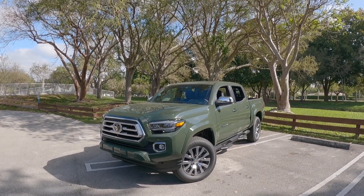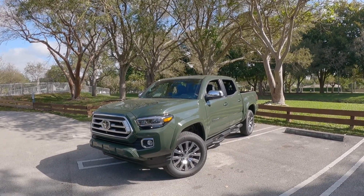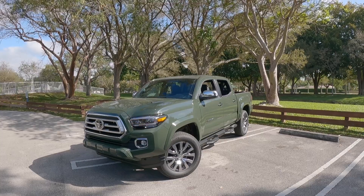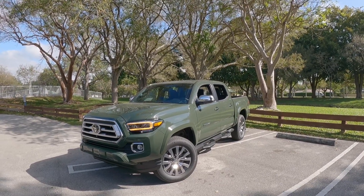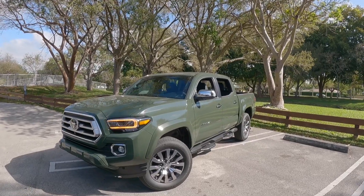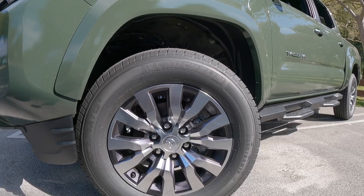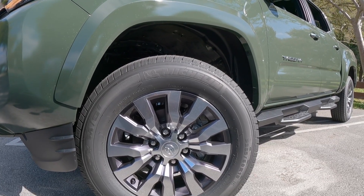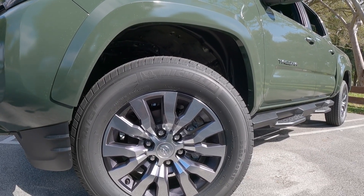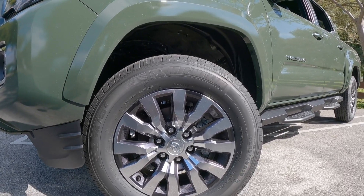This is updated for 2022, ever so slightly. There should be a new version of the Tacoma coming out in the next year or so. Looking at the side proportions, this has a 127.4-inch wheelbase with an overall length of 212.3 inches, right on par with every other mid-sized truck in this segment. The 265-60 Michelin tires are wrapped on this 18-inch rim design, which looks really good, especially with this army green exterior color.